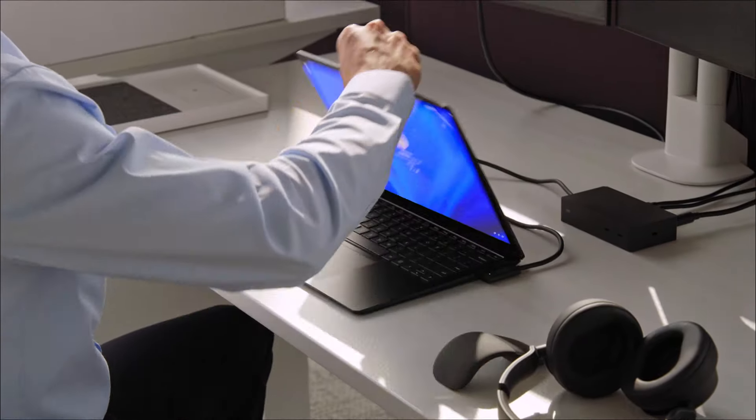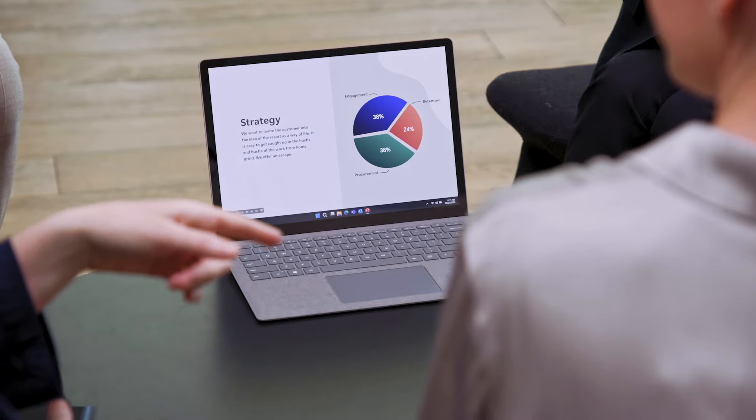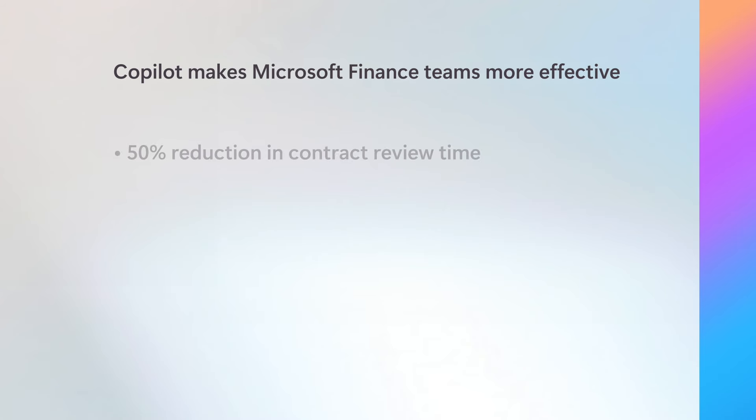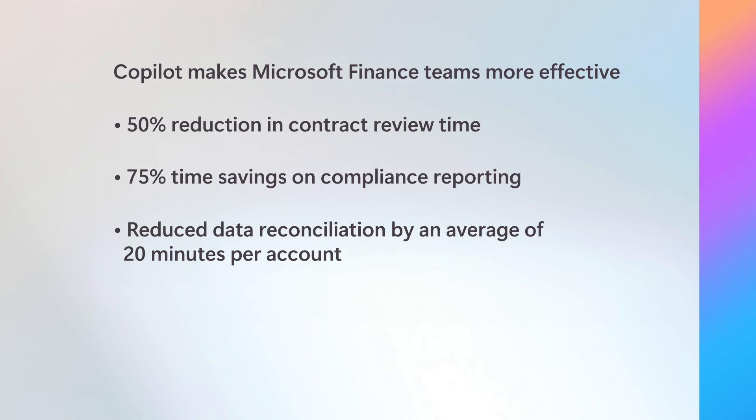Within Microsoft, the finance organization has been using Microsoft 365 Copilot, the finance agent, and custom agents to enhance many business processes. Some key improvements have been a 50% reduction in contract review time and a 75% time savings on compliance reporting. Analysts have reduced data reconciliation by an average of 20 minutes per account.